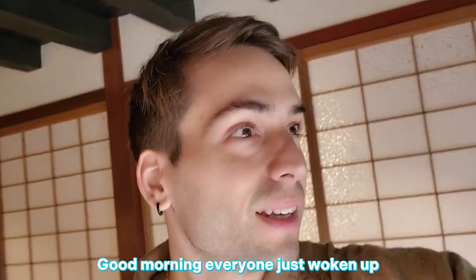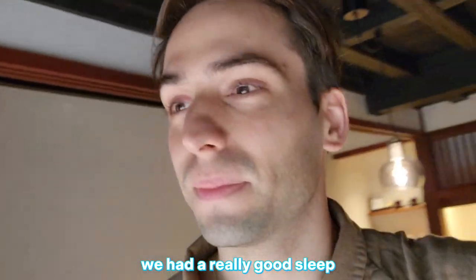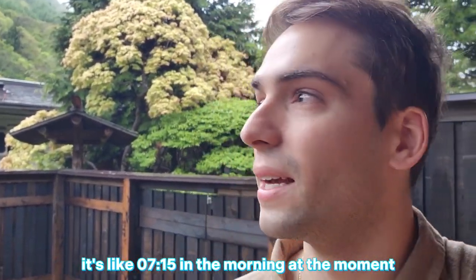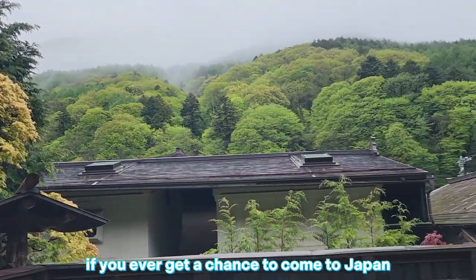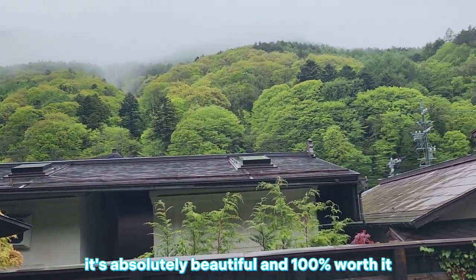Good morning everyone! Just woken up on our morning of our stay at Byaku Narai. We had a really good sleep — the bed was great — and it's such a beautiful morning, slightly raining still. It's like 7:15 in the morning. This is such a good experience. If you ever get a chance to come to Japan, I highly recommend coming up to this area. Byaku Narai is absolutely beautiful and 100% worth it.